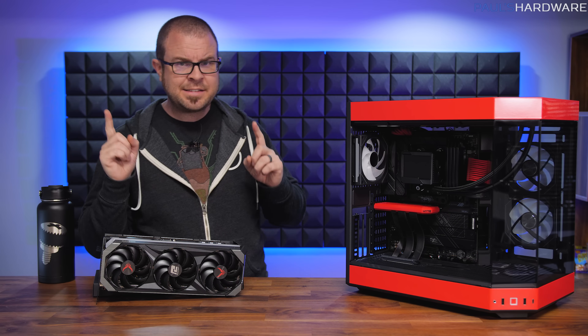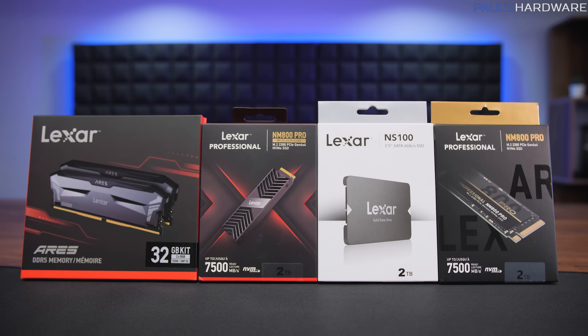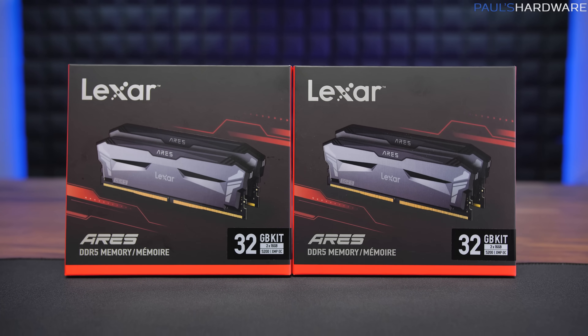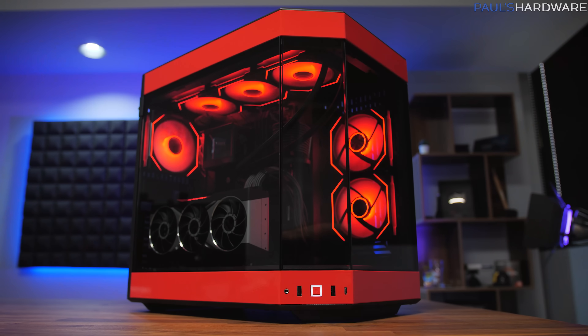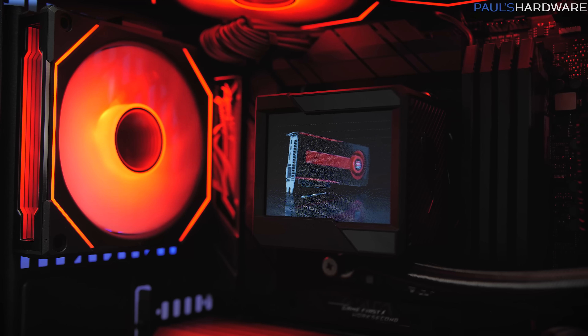A couple quick notes before I begin. I'd like to say a big thank you to Lexar for sponsoring part one of this video and providing the 8-terabyte SSD configuration installed in this system. Lexar also provided a 64-gigabyte kit of their Ares DDR5 memory that's also installed in this build. Check out the part one video if you want to see me assemble this beast.